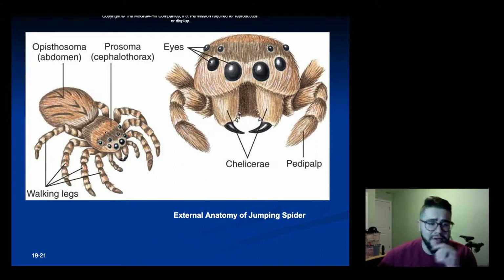Just looking at the body parts: the first part where all the eyes and appendages are attached is the cephalothorax — that's the head and middle region. The abdomen is where most of the other internal organs are. All the appendages are uniramis. Here's the chelicerae as one pair, pedipalps as two, and then four pairs of walking legs for eight legs total.